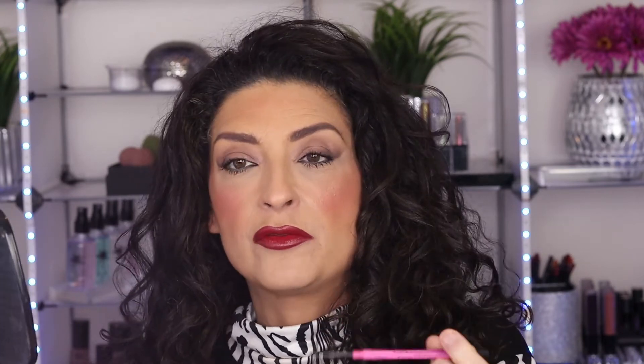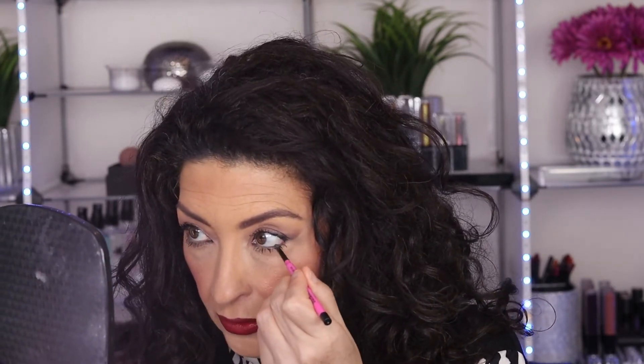For the waterline, I've been using the Maybelline Skinny Precise eyeliner — it's amazing for getting into the waterline. Whether I have my own line or not, I'll call out a good product. I've already applied that to my waterline, so you can see the effect it gives so far.